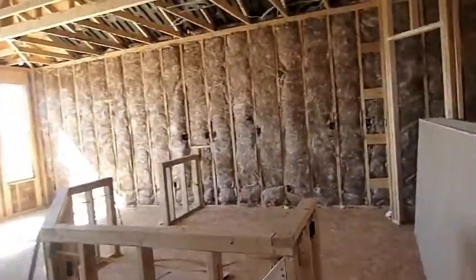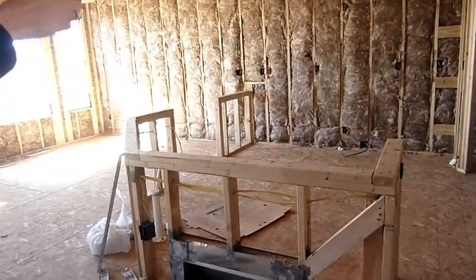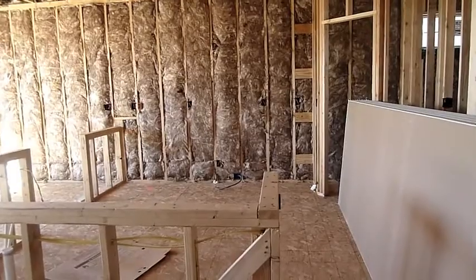We did the optional kitchen layout, which means the kitchen is at an angle. Corner pantry. We have the gas lines in the room.